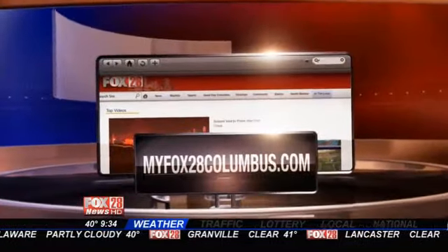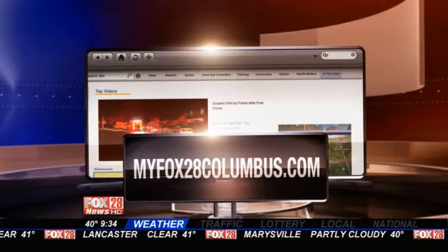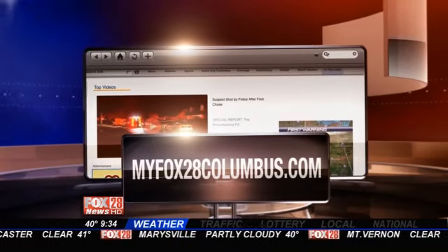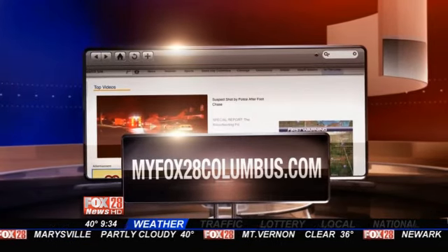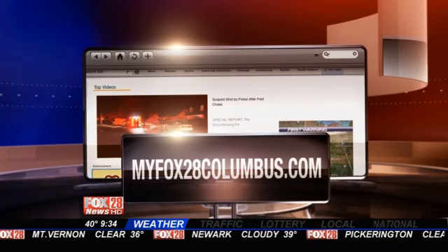For details about classes at the Millennium Academy of Irish Dance and Music, just log on to our website, MyFox28Columbus.com — click on News Links. Here now are Madeline, Claire, and Jenny dancing to 'Set of Reels' by Two Left Feet. Let's go!